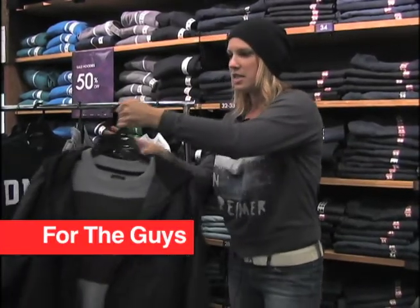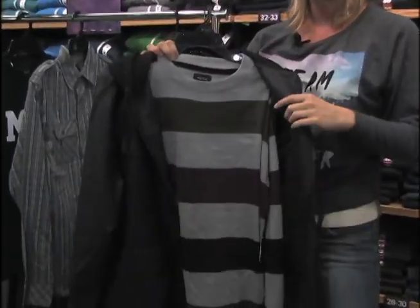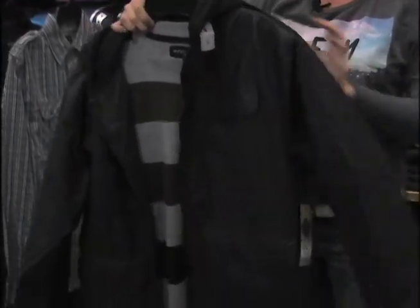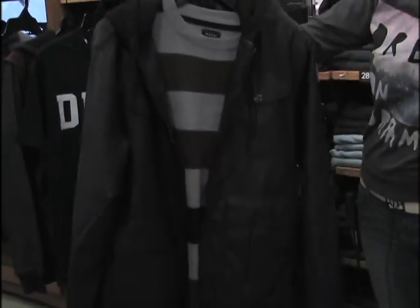So first we have just this simple, nice sweater. It's really lightweight, really comfortable, very great colors for fall. Also layered with this leather jacket with a built-in hood. So you get that really classy look for fall.